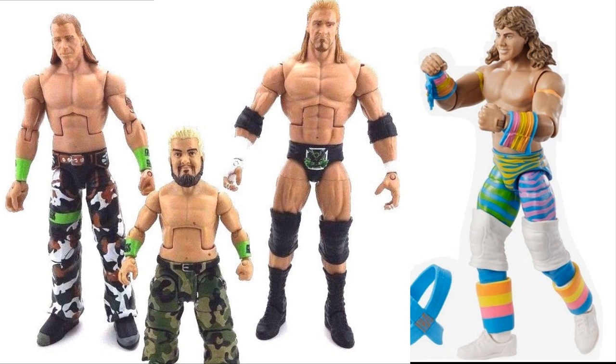Next up, we have a couple more HBK Elites. We have the Elite 7 on the left — that's the DX version with camo pants and lime green armbands and leg band. It doesn't necessarily have to be complete, but if it's complete with the jersey accessory and hat that would be fantastic. I have plenty of DX accessories I can throw on this guy. And the GameStop exclusive Retro Fest — I'd like a couple of these to make some custom fix-ups. I'm not looking for the Elite 7 Triple H or Hornswoggle, that's just the picture that came up on Google.